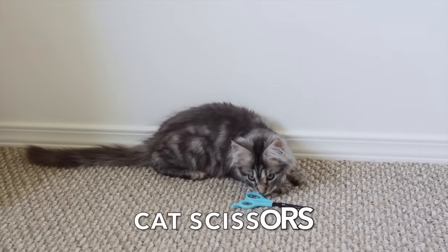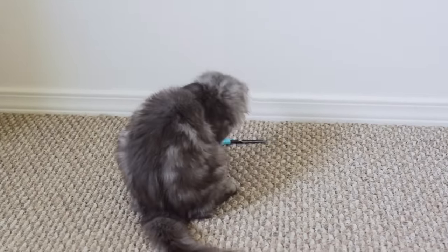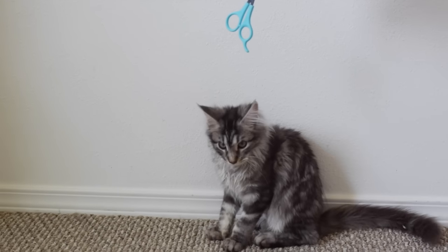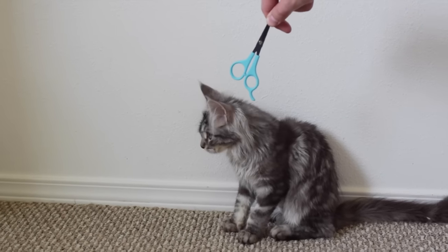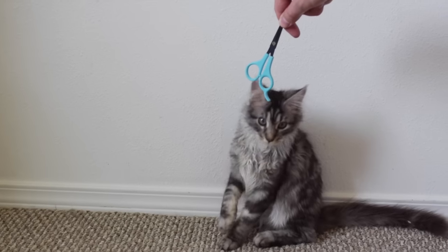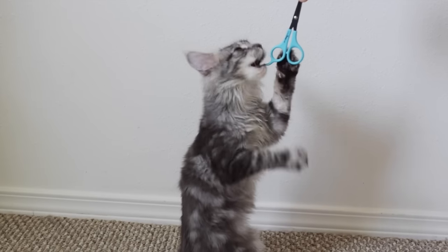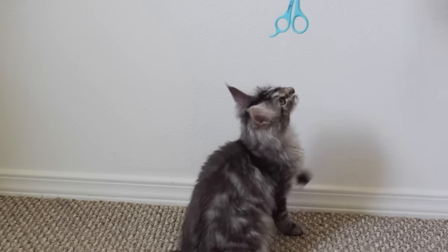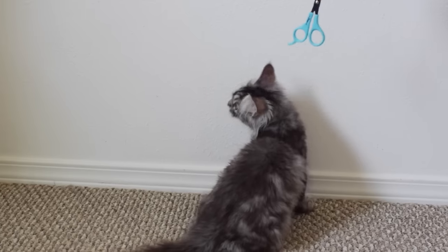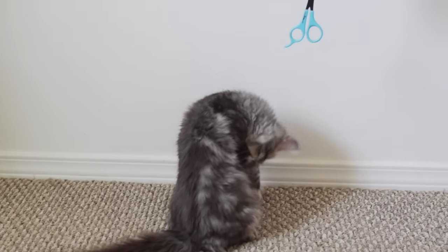Cat scissors. If you plan on giving sanitary trims then I recommend getting a pair of cat scissors. We trim the area around our cats' bums every few months so that it stays clean back there — I highly recommend doing this if you get a Maine Coon kitten. We also use these scissors for cutting knots out of Molly's fur. Molly has curly fur on her belly and occasionally gets knots, so we carefully cut them out with these scissors.